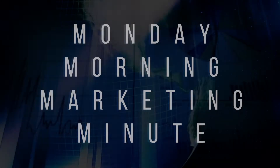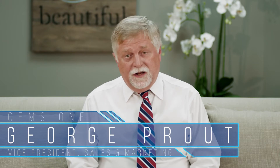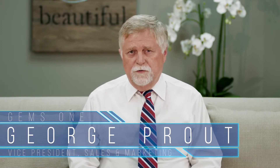So, let's take a trip through the world of jewelry marketing. Hi, I'm George Prout, Vice President of Sales and Marketing at Gems One. And for the last five years, I've written a monthly column for Southern Jewelry News and Mid-America Jeweler entitled Applied Marketing 101, where I've tried to explain from the perspective of retail jewelry how best to do the marketing elements in your store.